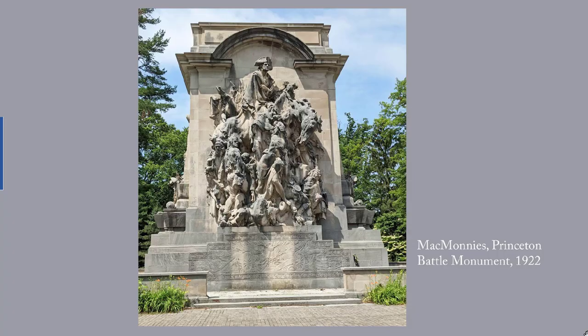The 50-foot-tall Princeton Battle Monument was conceived more than a century after the battle. Frederick McMonies was the sculptor and Thomas Hastings the architect. The firm Carrere and Hastings was responsible for such buildings as the New York Public Library at 42nd and 5th.